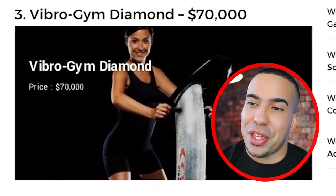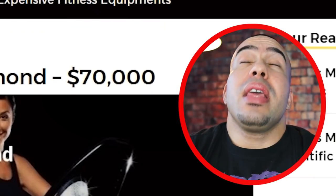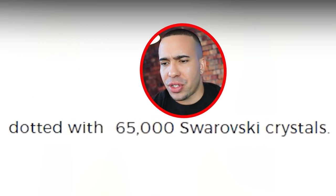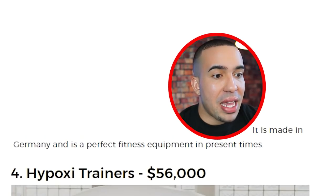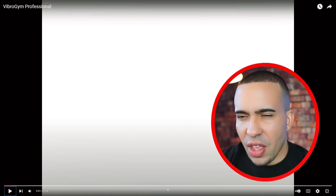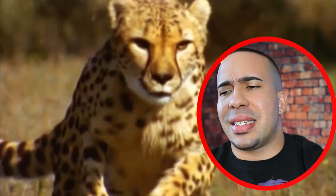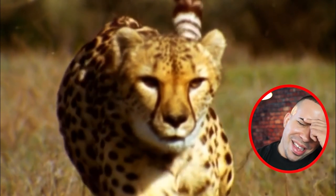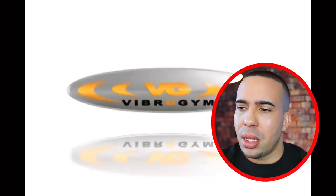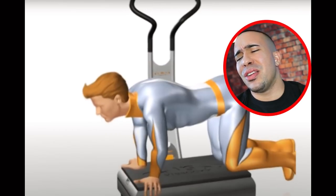Number three — I remember this one because it was popular amongst many celebrities. The Vibrogym Diamond, $70,000, dotted with 65,000 Swarovski crystals. It is made in Germany and is a perfect fitness equipment in present time. What else is Germany known for? Answer me in the comments. Why are you showing me astronauts? And then showing me the logo again — you're not charging me for that.